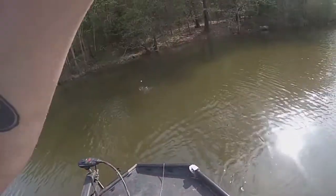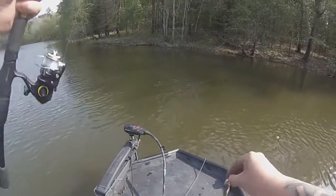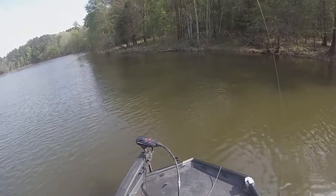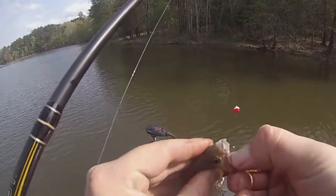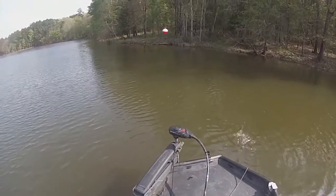Oh there he is, ha ha! Good little guy. I'm hoping we can find some bigger ones. Another little sunfish.